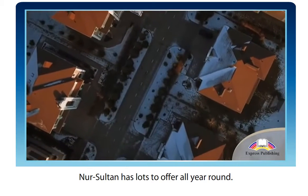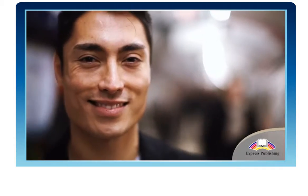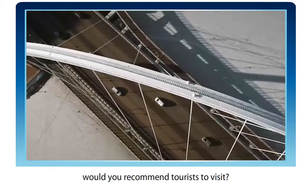Nursaltan has lots to offer all year round. What are your favourite activities? Which places in Nursaltan would you recommend tourists to visit?